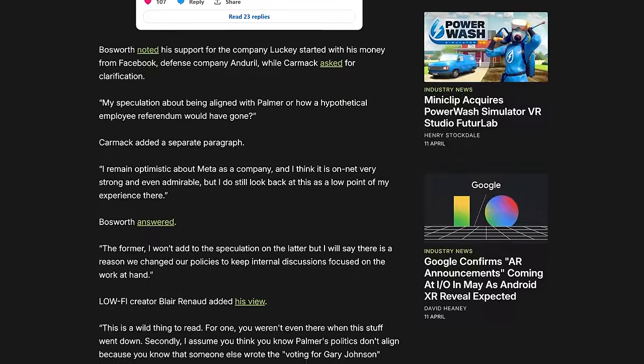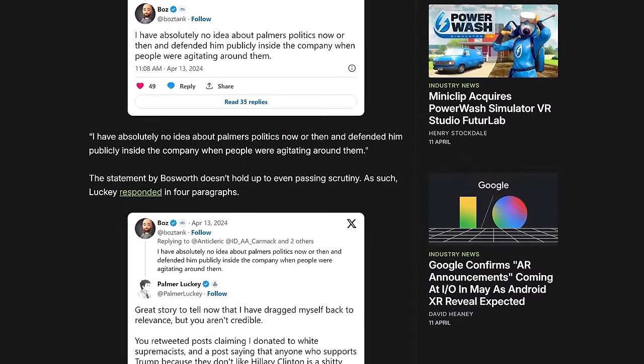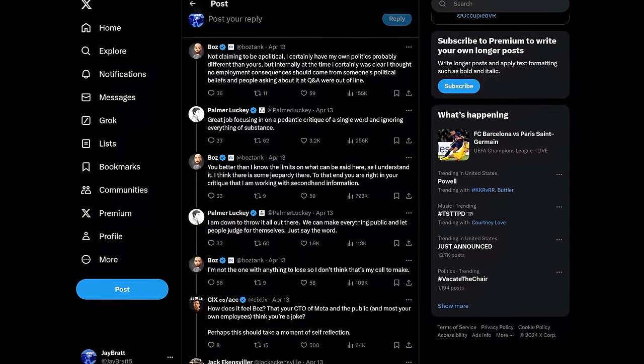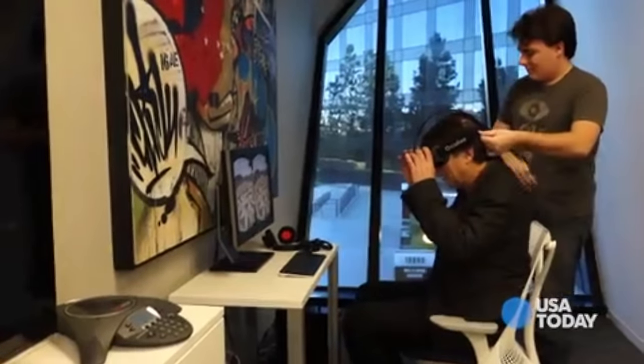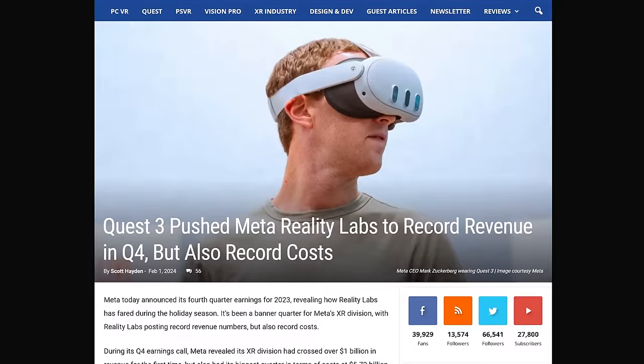Palmer Luckey, John Carmack — who used to work at Meta — and Andrew Bosworth, who's still there, got into a very public argument about what happened and why Palmer Luckey got fired, and whether there was even debate about whether he had left willingly. Over the years, we've seen a lot of top executives at Meta leave for one reason or another, especially ones who were unhappy with how VR was being handled and its future. It leaves a lot of us questioning Meta's intentions, especially when they changed the company's name to Meta, and where VR is going if they continue to have this tight a grip on the entire industry.